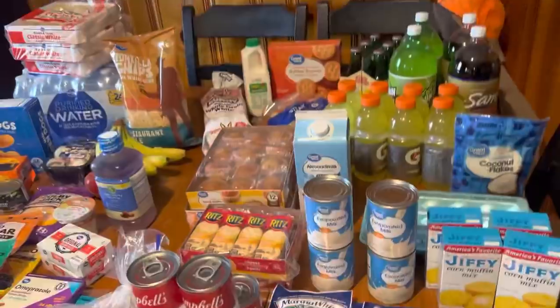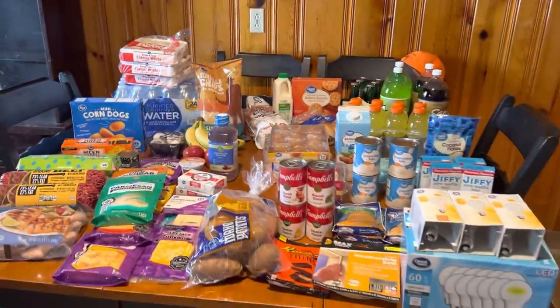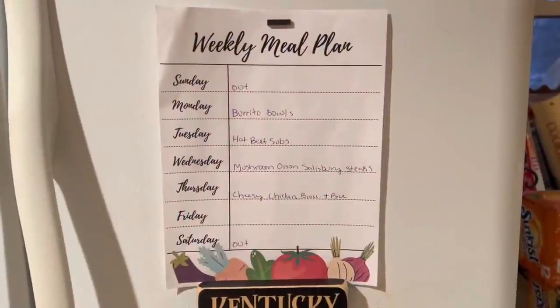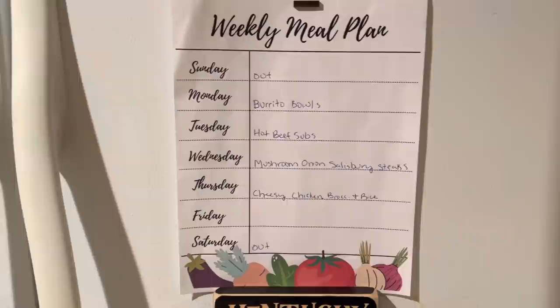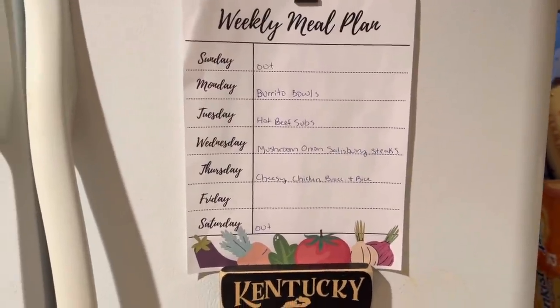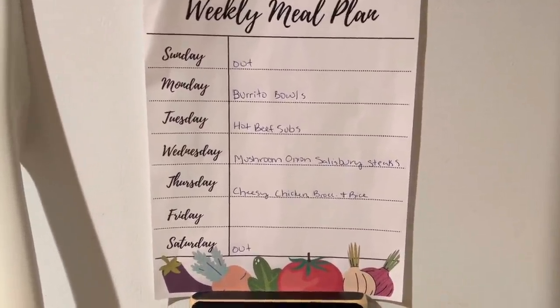Let me get all this put away and then I will share my meal plan next. Here is our meal plan for the week. As you know, we don't follow day to day — I just kind of pick and choose what feels right for the day, or if somebody requests something a certain day.